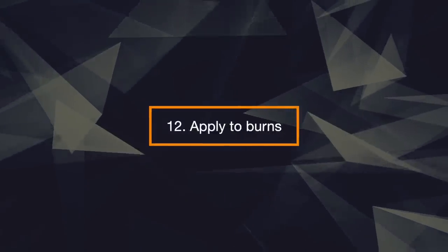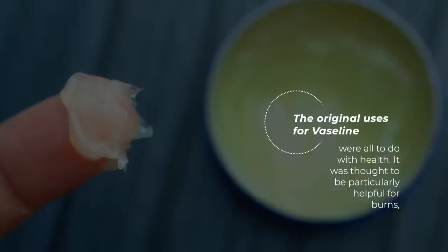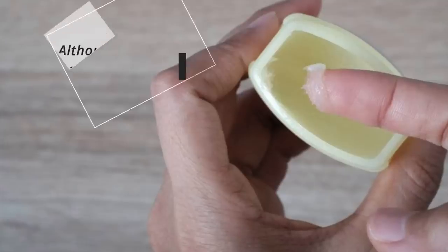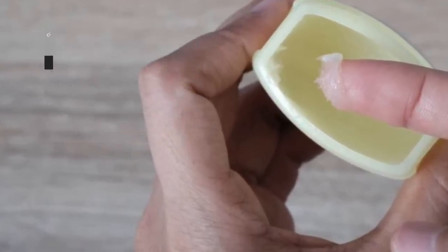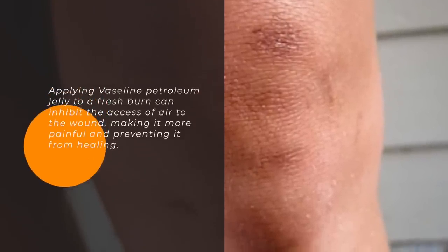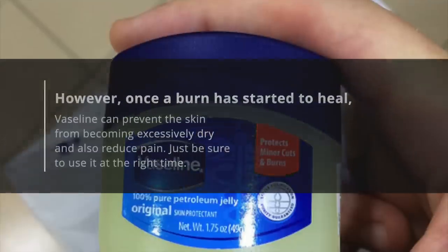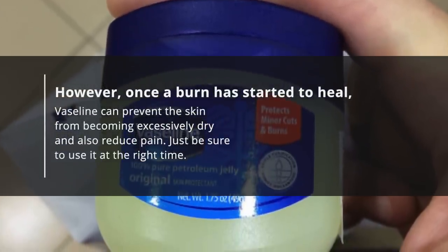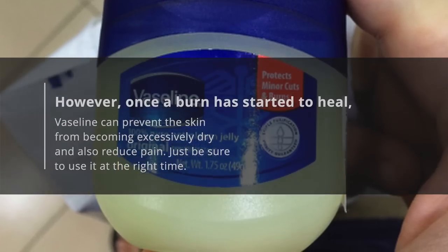12. Apply to Burns. The original uses for Vaseline were all related to health. It was thought to be particularly helpful for burns, although now there are doubts as to whether this method could actually cause more harm than good. Applying Vaseline petroleum jelly to a fresh burn can inhibit the access of air to the wound, making it more painful and preventing it from healing. However, once the burn has started to heal, Vaseline can prevent the skin from becoming excessively dry and also reduce pain. Just be sure to use it at the right time.